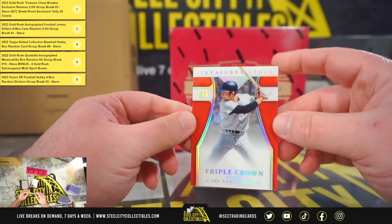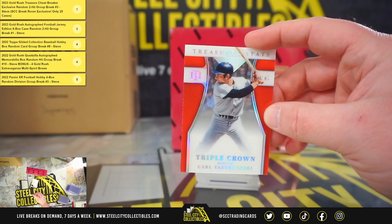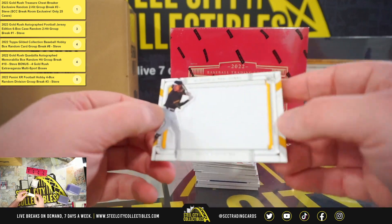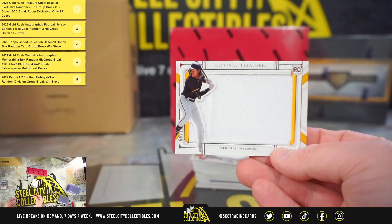We have a Treasured Stats Triple Crown, Carl Yastrzemski, 62 of 67. Jumbo Rookie Materials, O'Neal Cruz, 7 of 99.